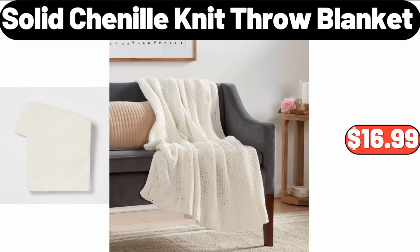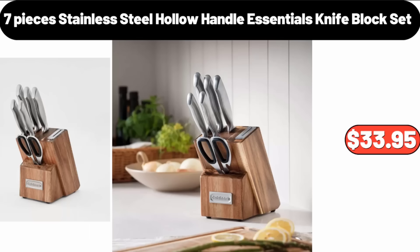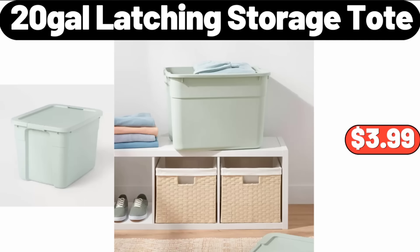Solid Chenille Knit Throw Blanket, $16.99. 3-in-1 Electric Indoor Panini Press Grill, $24.99. 7-Pieces Stainless Steel Knife Block Set, $33.95. Large Scallop Ceramic Christmas Tree, $10.95. 20 Gallons Latching Storage Tote, $3.99.